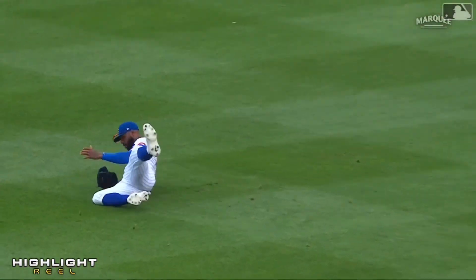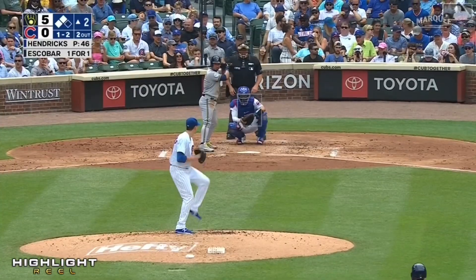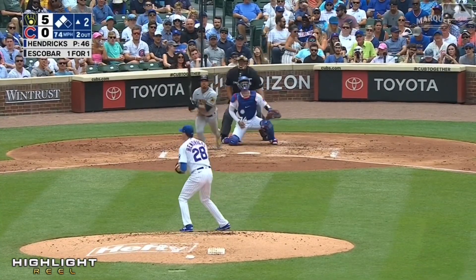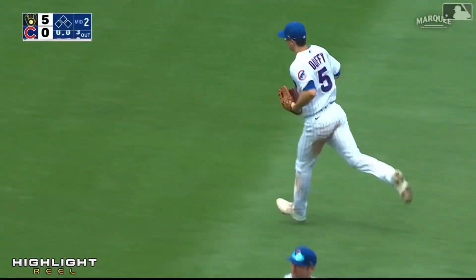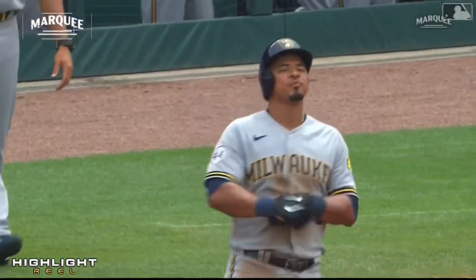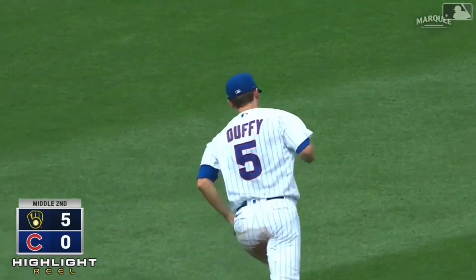Cody Hoyer appreciates it. Breaking ball flared out towards center — Duffy makes the catch. Nice grab by Matt Duffy over the shoulder. Stole a hit, saved two runs.